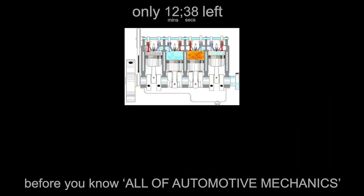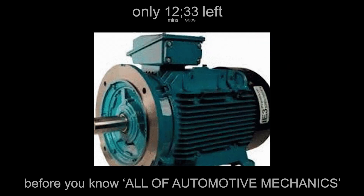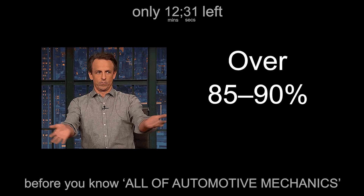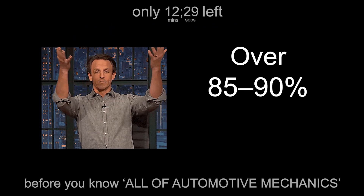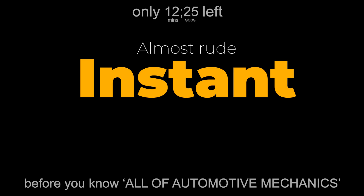Internal combustion engines waste around 60 to 70% of their fuel energy as heat. Electric motors, on the other hand, convert over 85 to 90% into motion. That's why EVs feel instant — almost rude — when you step on the pedal.